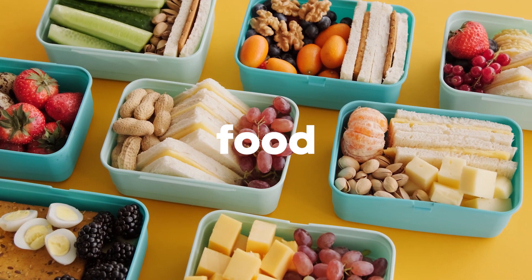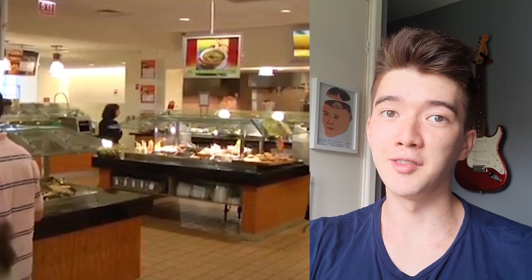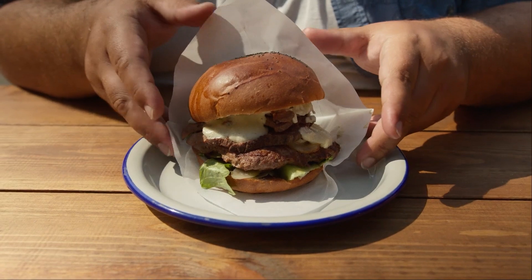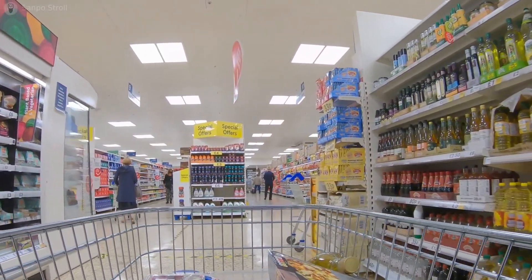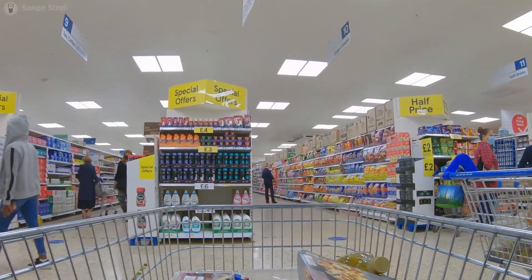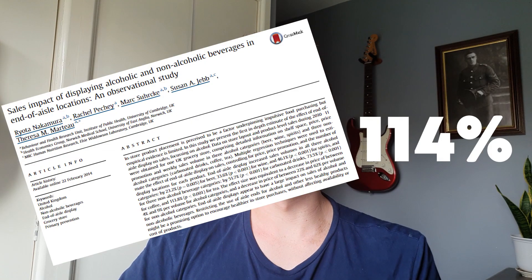Food: in canteens, placing the salad bar in front of the unhealthy food increases the amount that salad is purchased, because you have to go past the salad bar to get to the burgers and chips. This is a similar idea to supermarkets, where producers pay more to get their products put at the end of aisles because we naturally scan them as we walk around corners. Putting products at the end of aisles actually increases sales by up to 114%.